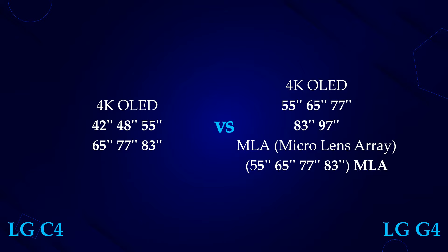Surprisingly, MLA is now included in the 55-inch to 83-inch models of the G4. This is going to be the 2nd gen MLA with better colors and higher brightness.